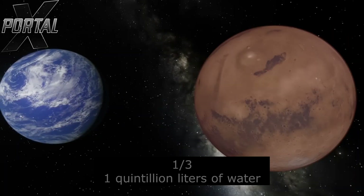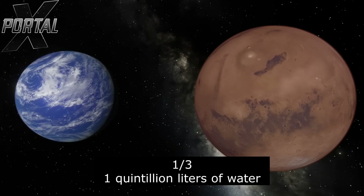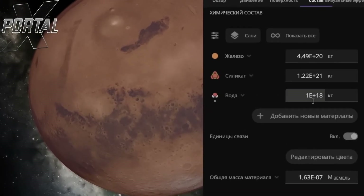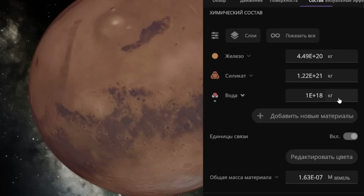The very first experiment for today is an object with an astonishing 1 quintillion liters of water — a truly immense amount. Let's see how it will transform Mars. Here I'm showing the composition of this object, and if you decode this value it's exactly 1 quintillion liters of water.